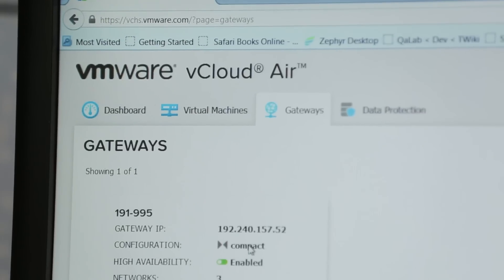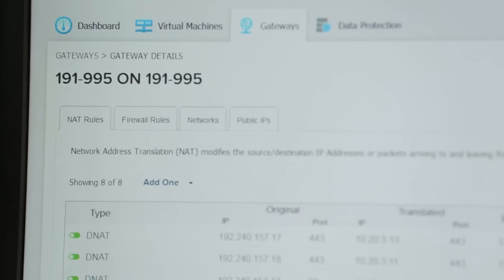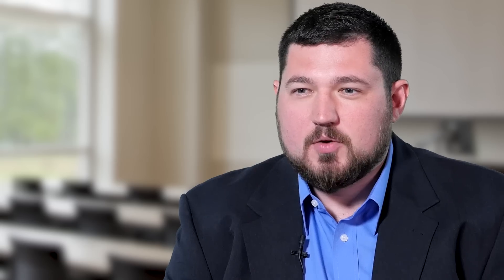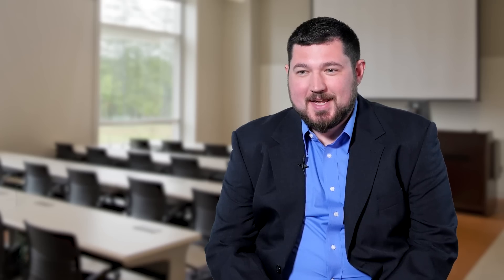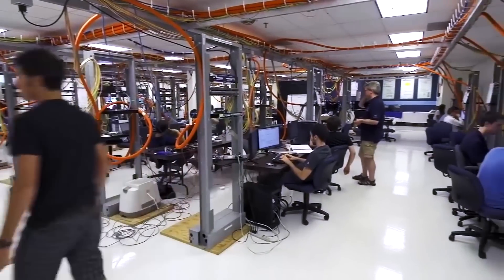What excites me for UNH is definitely NSX and vCloud Air. We're looking to leverage a hybrid cloud setup, especially with some of our apps that require a little more high availability. We're doing stuff today that two years ago I didn't think would even be possible.